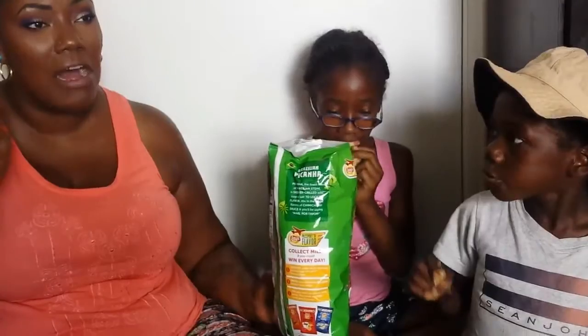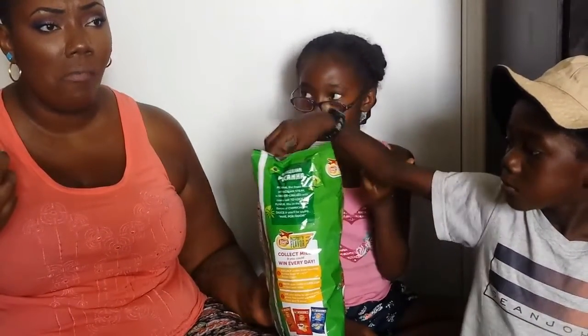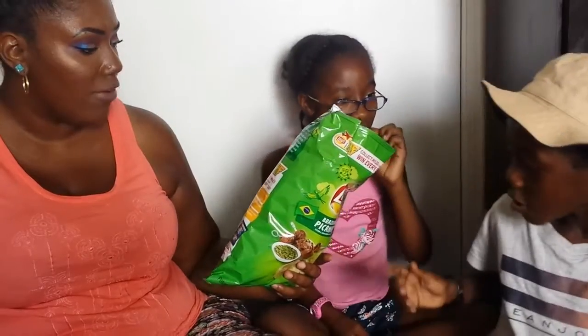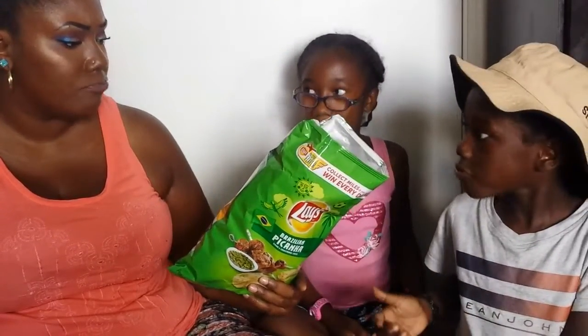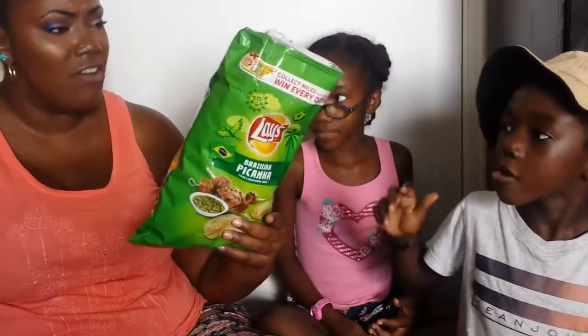In my mind it reminds me of broccoli. I don't know, it just reminds me of broccoli. The flavor tastes like broccoli, but the chip type is like the regular chip. But it tastes like broccoli.